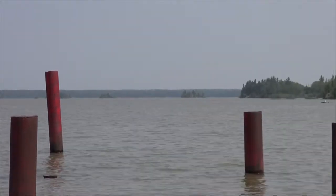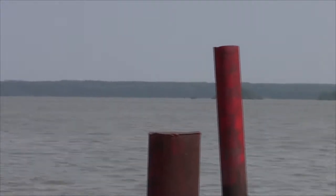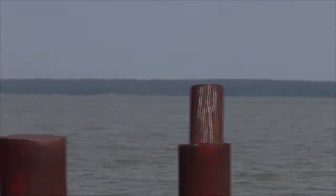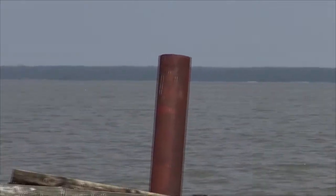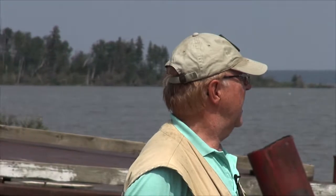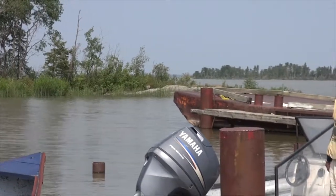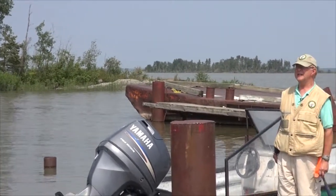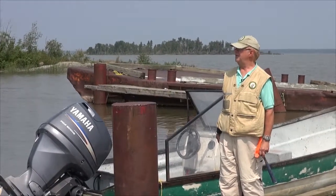The lake itself is fairly high with all of the rainwater we had this past summer. The lake we're at right now is Lake Winnipeg, which is about the third largest lake in Canada that's fully enclosed by the country. It is a very shallow lake, only in most cases no deeper than about 40 feet or so.